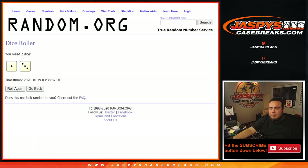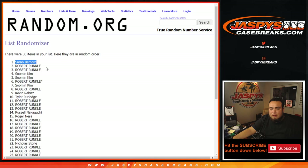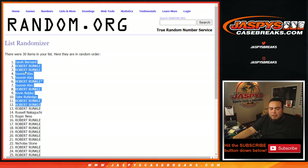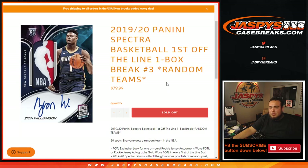There you go - I think almost everybody got in, maybe except one customer. Congratulations guys! Coming up next in the break itself: the Spectra first off the line, one box break, random teams, number three.